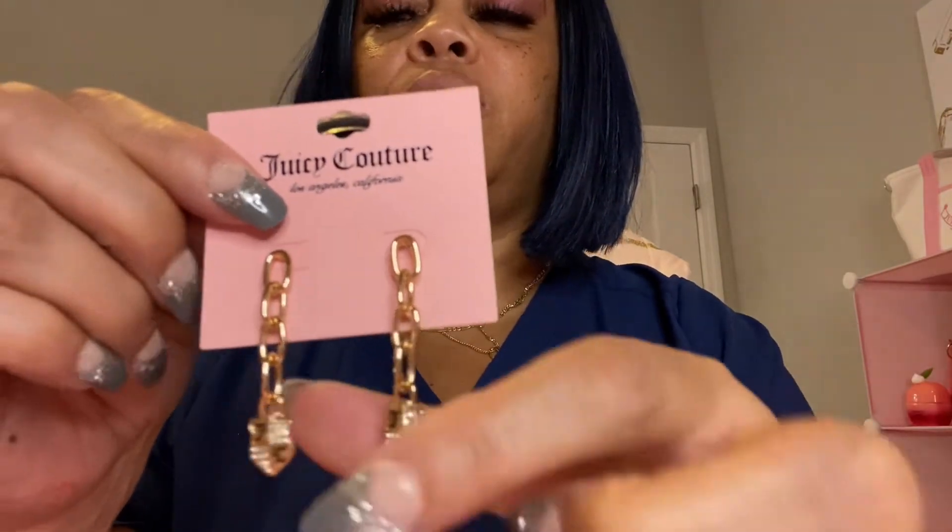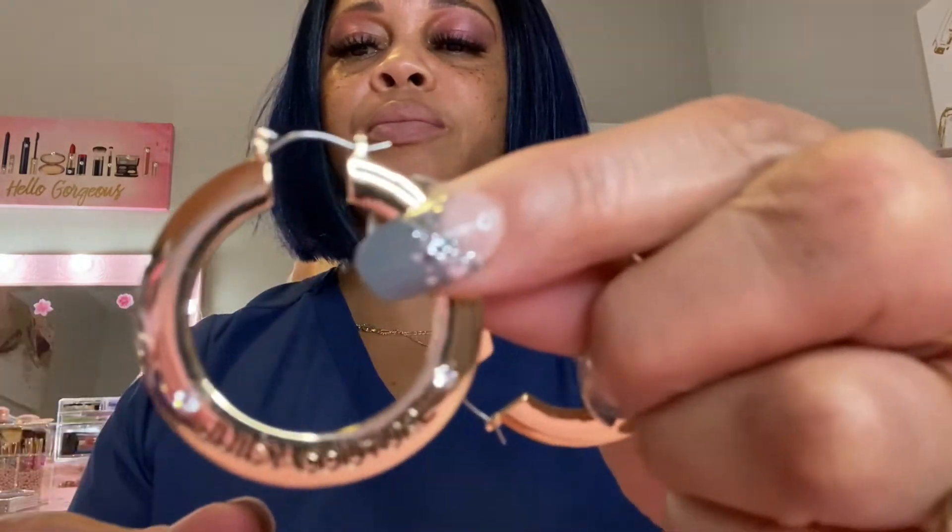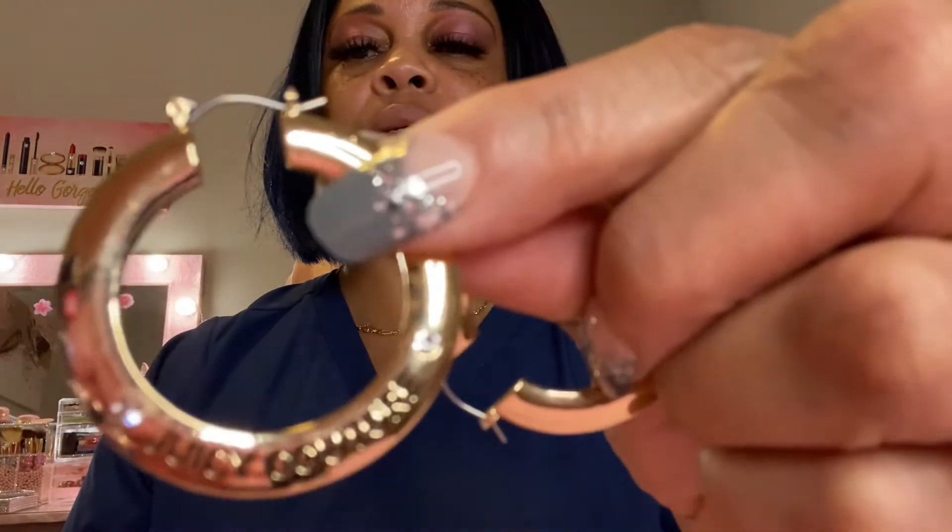Next we're going to look at the earrings. I have this pair of earrings with light chains with the Juicy Couture on it — I thought that was so cute. A lot of my earrings I buy from Burlington and Ross when I go in there. And here are some more cute little Juicy Couture earrings — some hoops with a little faux diamond on each side and Juicy Couture right here. I love hoops.